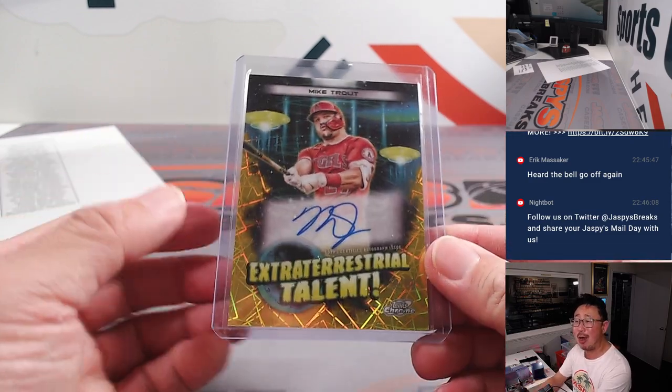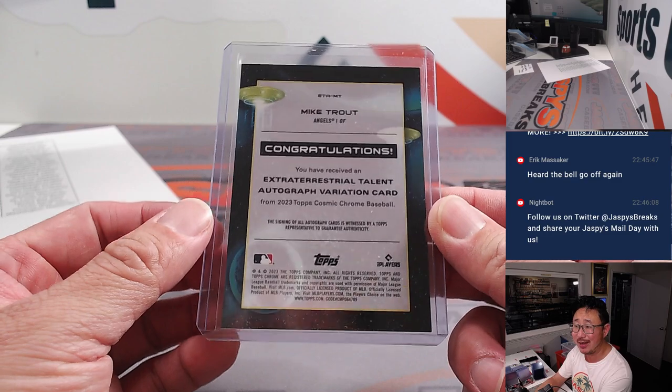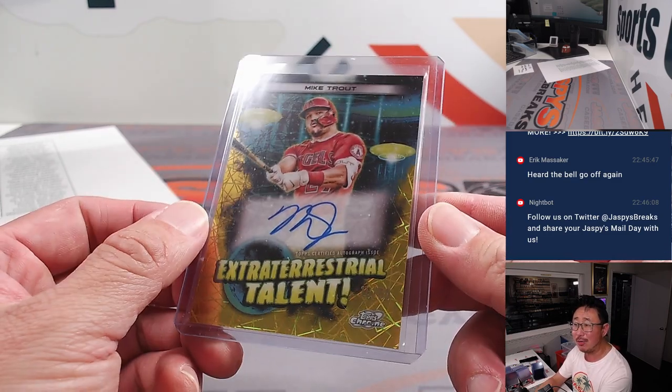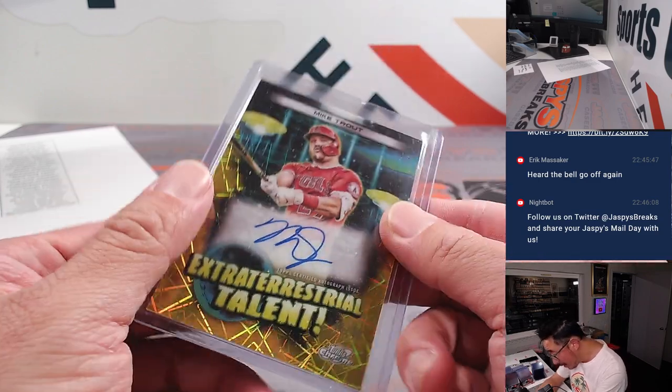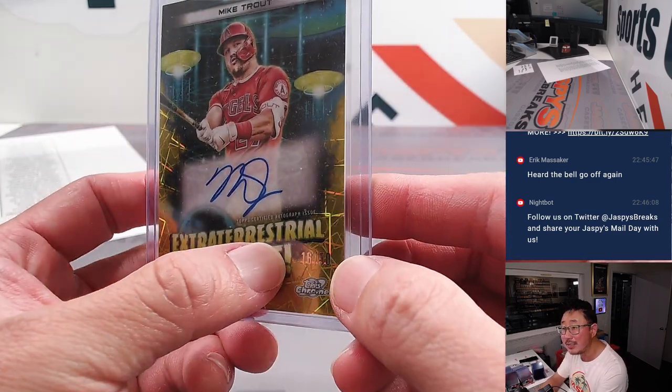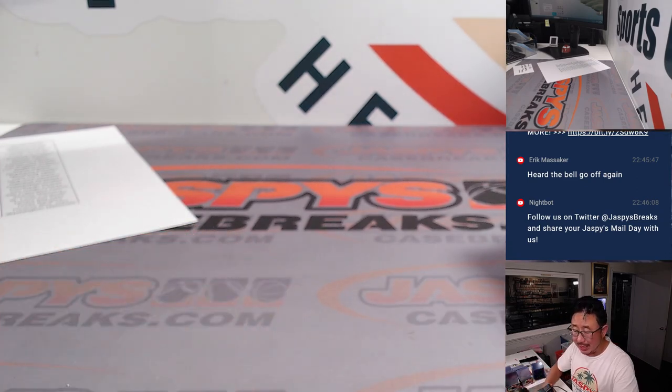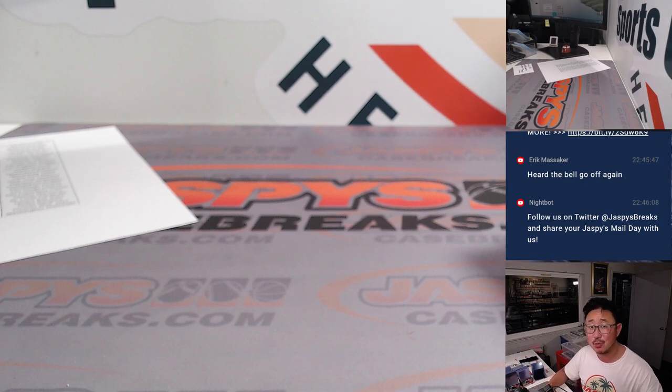And the Mike Trout extraterrestrial talent autograph — gold! Some out-of-this-world stuff, ladies and gentlemen. Where's the number on that? Oh, there it is hiding down there — 16 out of 50. And that went to Shane and the Angels. Congrats to you, Shane. Thanks everybody for watching. I'll see you next time for the next one.